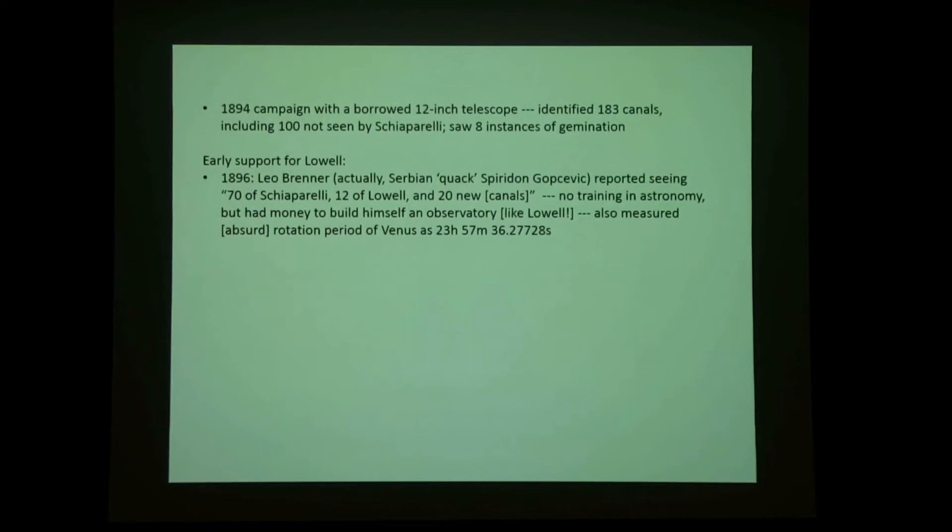One supporter was Leo Brenner, whose real name was Spiridan Gopcevic — a Serbian with no training but money to build a telescope. He found 70 of Schiaparelli's canals, 12 of Lowell's, and some on his own. He also measured the rotation period of Venus and got 23 hours, 57 minutes, 36.27728 seconds — but the actual rotation period of Venus is about 243 days. He was essentially making things up, yet somehow got this published in journals of the British Astronomical Society.